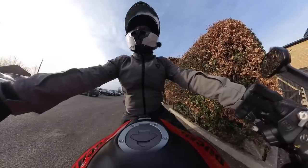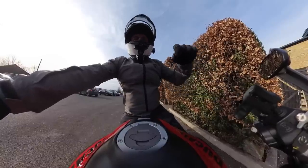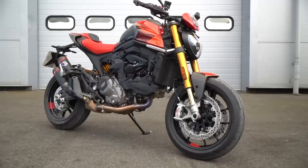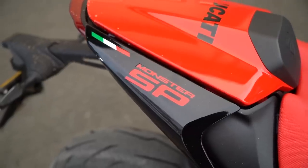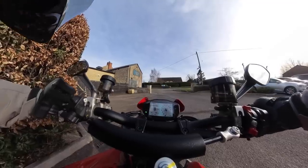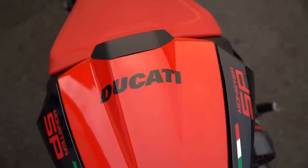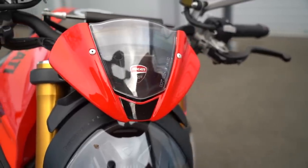Welcome back everybody to another Motobob Vlogs video. We're out today on the new 2023 Ducati Monster SP. First time actually on one of these new generation monsters, but it's been a really good day because we've been able to get out on both the Monster Plus and then plenty of time on this new SP version.